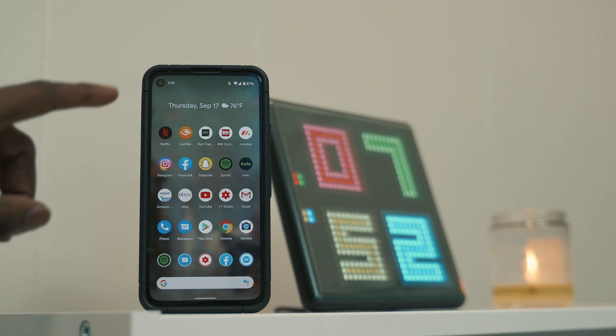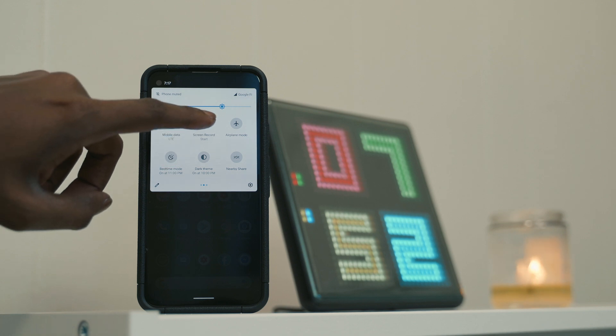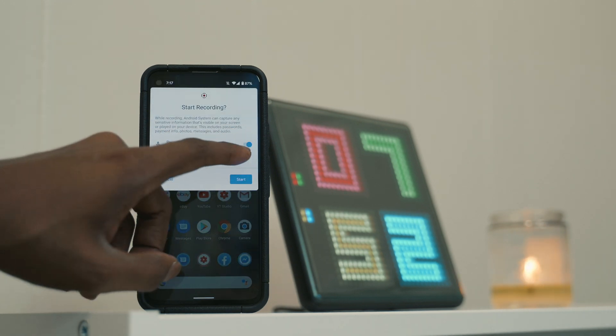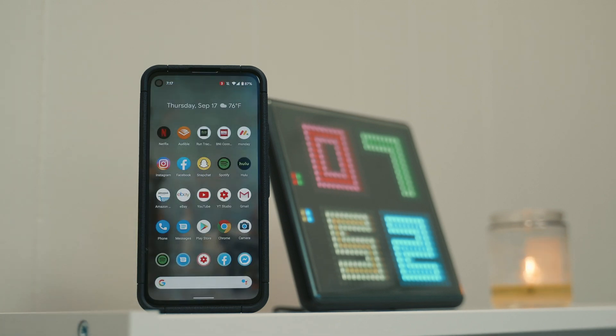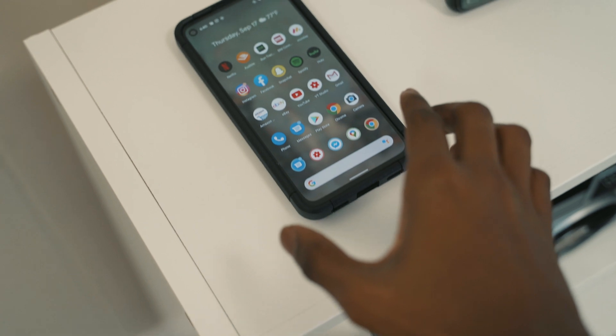Android 11 for the Google Pixel finally has a built-in screen recorder, so now you can easily capture and share what's happening. You have the option to record sound from the microphone, from the device itself, or even both — and you can do this without needing any third-party applications installed. This makes recording games and stuff a lot easier and it saves the video in the best quality possible.